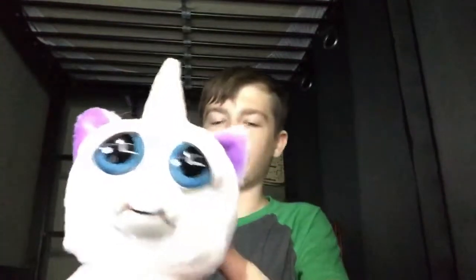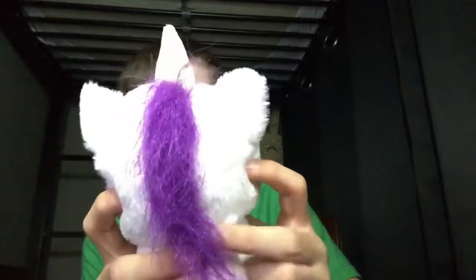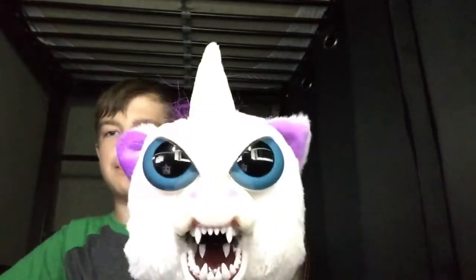So this thing is freaky. The inside of it — there's basically a button here. You can feel there's a button on each side right here. So you basically just squeeze the head like that and it makes it mad. It's very mad.